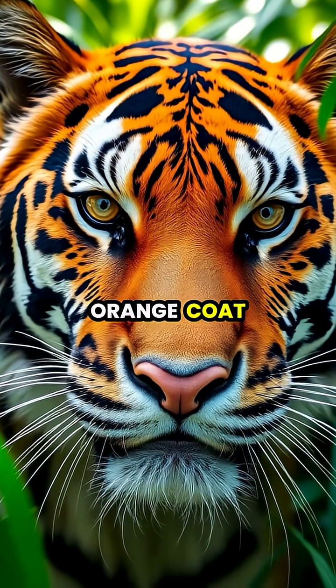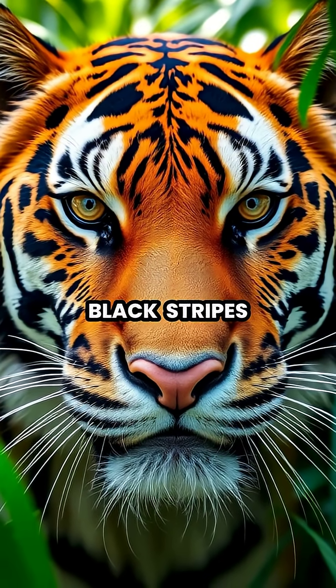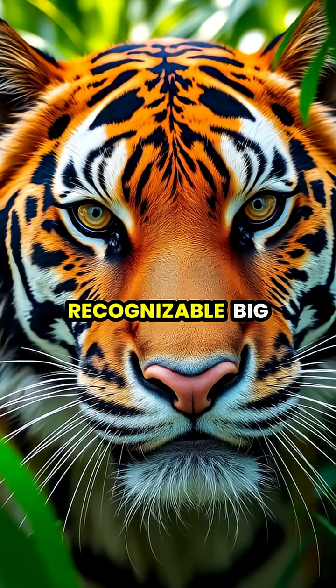Tigers are known for their striking orange coat with dramatic black stripes, making them one of nature's most recognizable big cats.